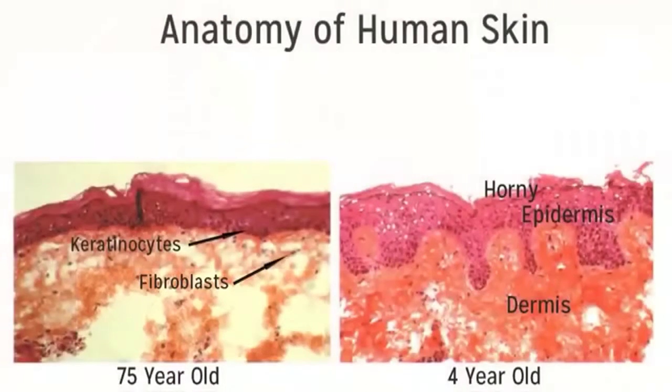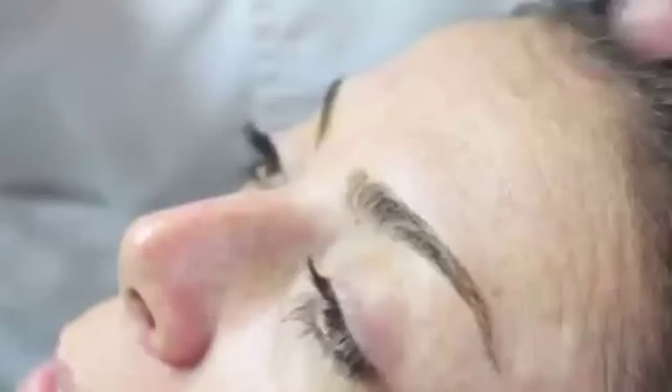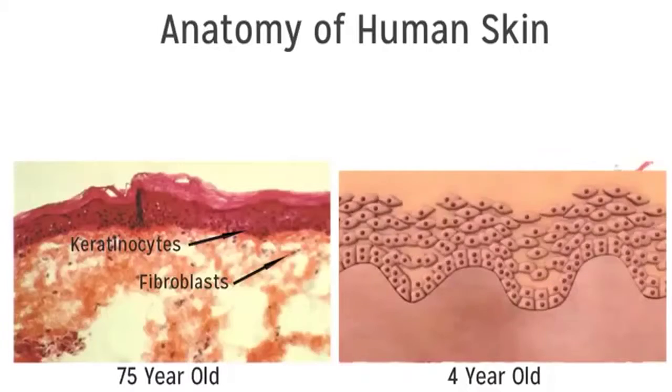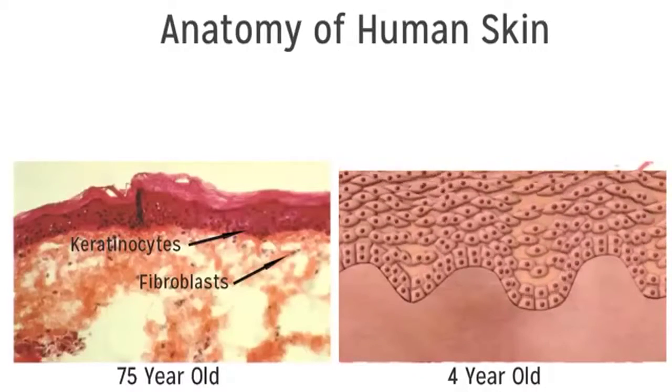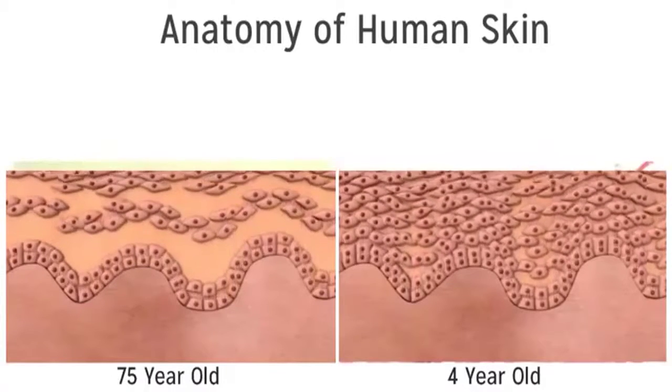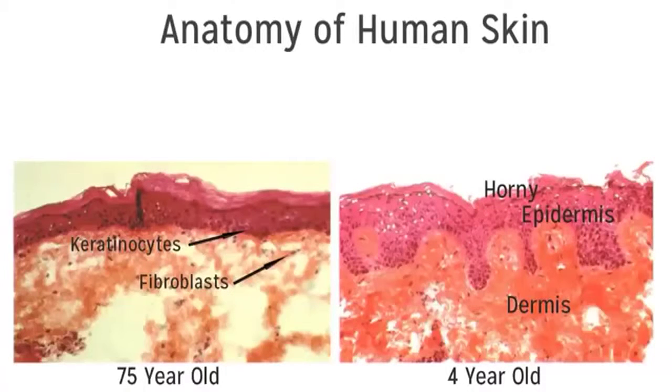Collagen type 1 is more brittle, so as facial muscles contract they create wrinkles that crease and damage the collagen, and since replacement is slow, the wrinkles just stay. In the epidermis, the keratinocytes control stem cell renewal and the skin cell turnover rate. When we're young they turn over skin cells rapidly and thicken the epidermis, but as we age the process slows and the epidermis thins. That's the natural aging process — why older people look old and younger people look young.